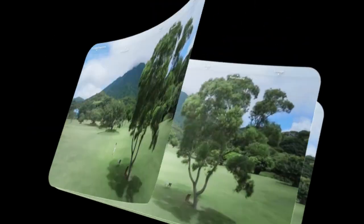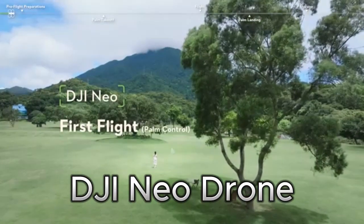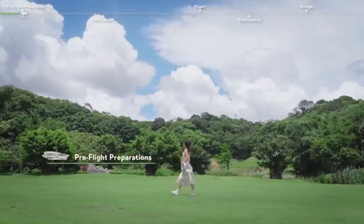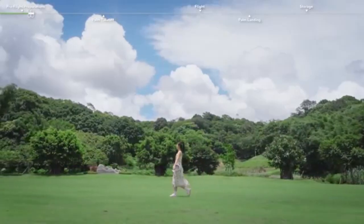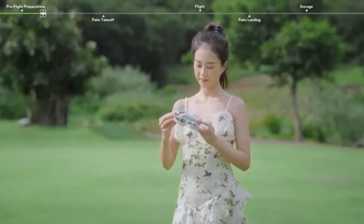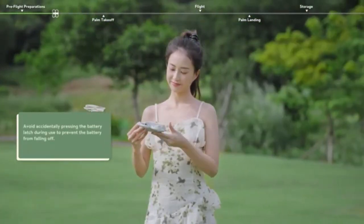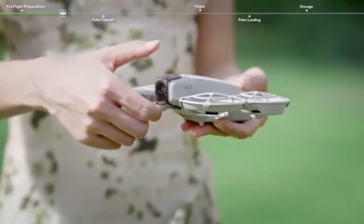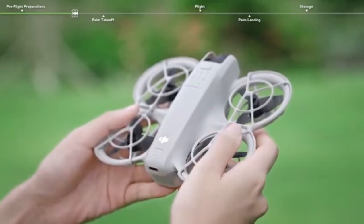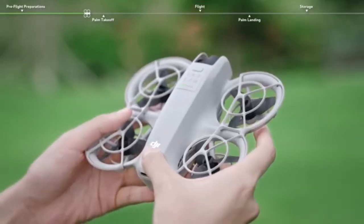The last on the list is the DJI Neo drone. It stands out as one of the most compact and user-friendly drones on the market. Weighing only 135 grams, it is even lighter than most smartphones, making it highly portable and travel-friendly. Since it falls below FAA registration requirements, users can fly it freely without additional steps. The design ensures convenience with palm takeoff and landing, allowing effortless launches directly from the hand. Whether carried in a pocket or a backpack, this drone is perfect for spontaneous adventures, family gatherings, or outdoor explorations.